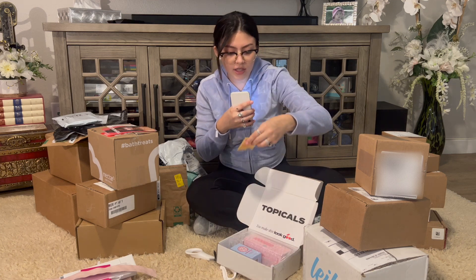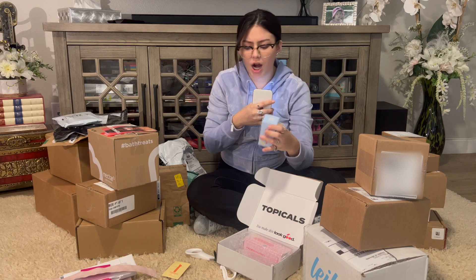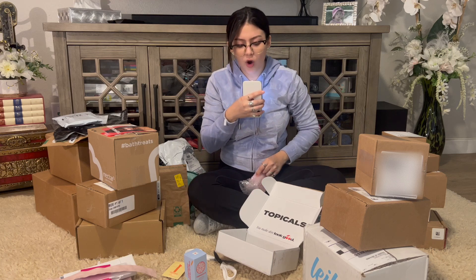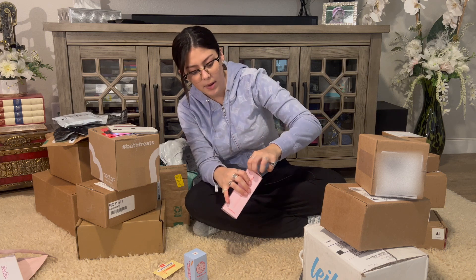Our next package is by Tropicals. They gave me a sample of their hydrating mask, and then I got an ingrown tonic lotion. Oh wait, I got a sticker — this is actually really cute! They also sent me their brightening and clearing mist. I have pretty sensitive skin so this should definitely work. Thank you Tropicals!